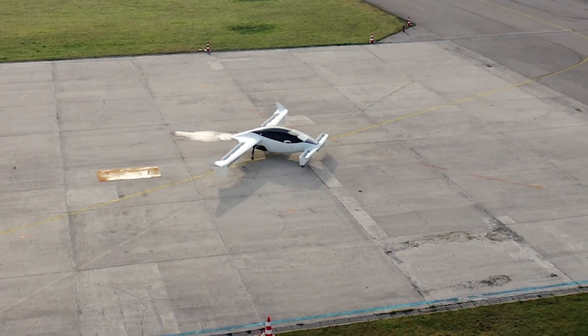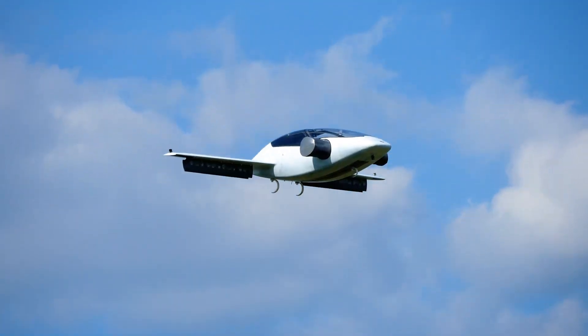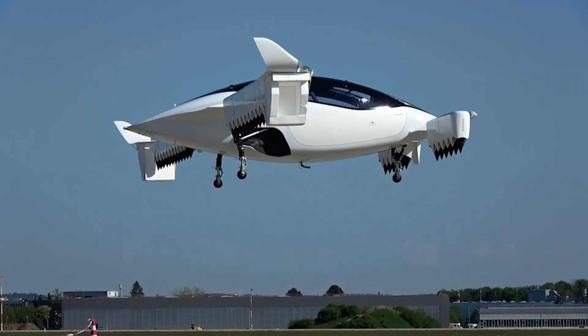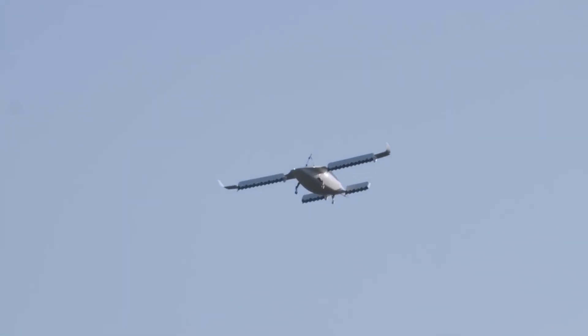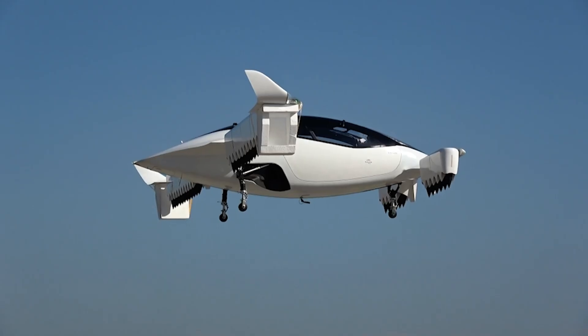Once airborne, the Lilium Jet transitions to forward flight, achieving speeds of up to 186 miles per hour and a range of approximately 186 miles on a single charge. Its design prioritizes both efficiency and comfort, providing a quiet, smooth ride while addressing the challenges of urban congestion. With a clean, zero-emissions propulsion system, the Lilium Jet represents a significant step forward in sustainable aviation and aims to revolutionize the way people travel within cities.